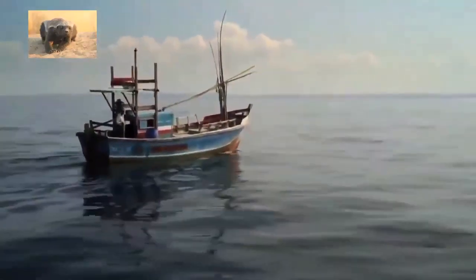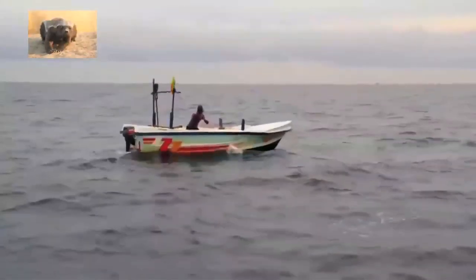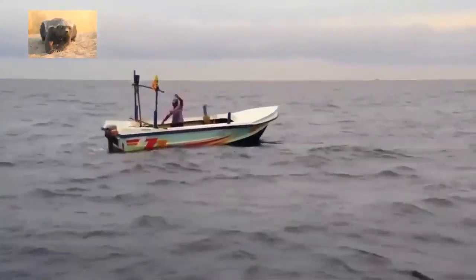And up above, on the surface of the water, is a boat, a fishing boat, luring nets out, trying to get some good catches.